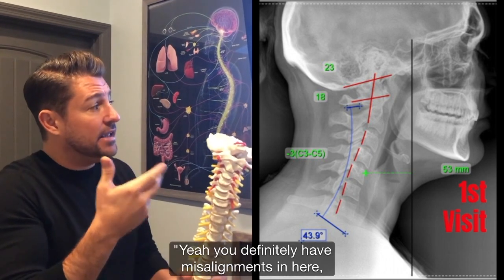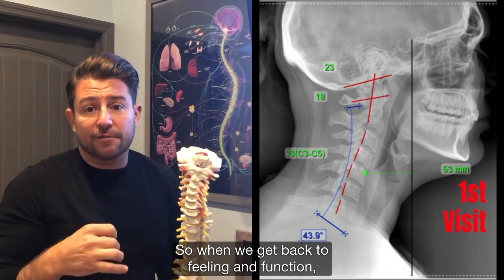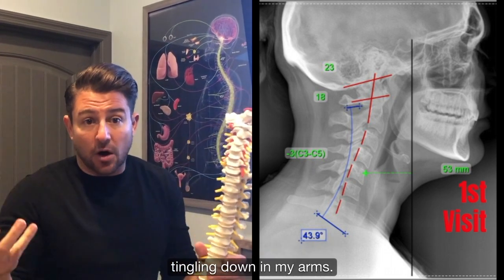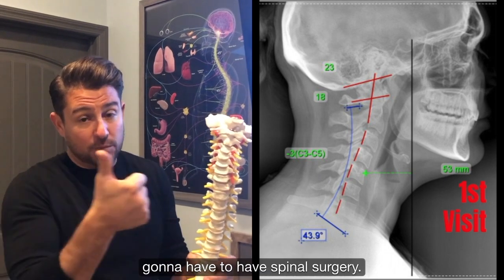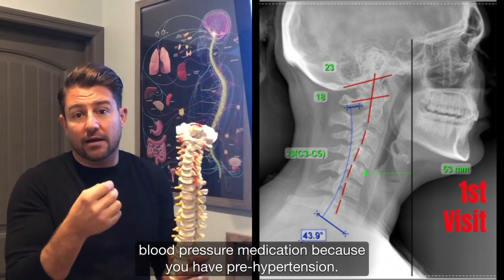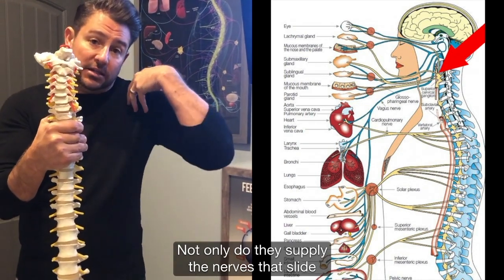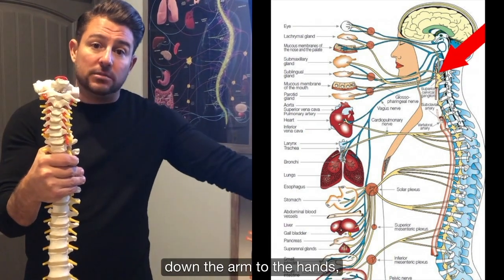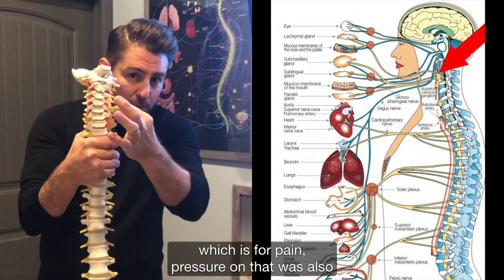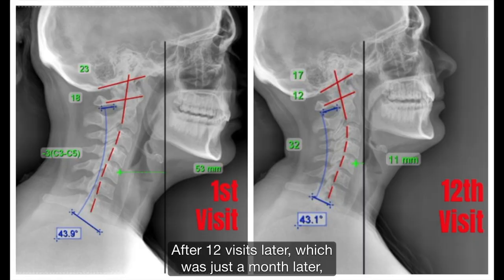Looking at her x-ray, I said, you definitely have misalignments in here. And this is bad, and this is affecting your overall health. She was having pain — on her intake form she put neck pain, tingling down in my arms. Not only that, she had been told she was going to have to have spinal surgery, but also potentially get on blood pressure medication because she had pre-hypertension. In this neck region, these nerves go directly out — not only do they supply the nerves down the arm to the hands, they also branch off and supply the heart. So not only was she having the 5% pain fibers with pressure on them, it was also affecting her functioning fibers to her heart.